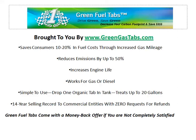The increased engine life that you get is just a positive side effect. It works for gas or diesel and is very simple to use — just drop one of our organic tabs in your tank during your fill-up and it treats up to 20 gallons. We have an amazing 14-year track record with commercial companies with zero requests for refunds.